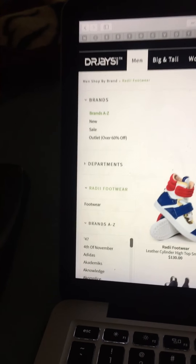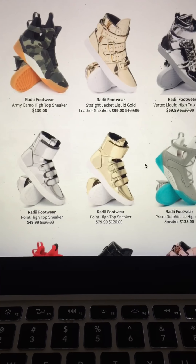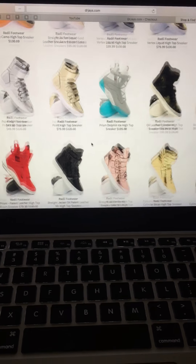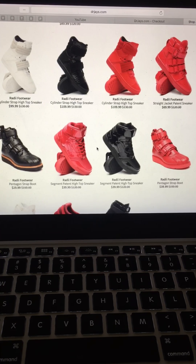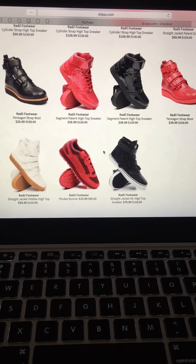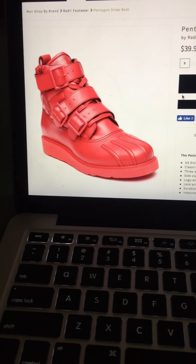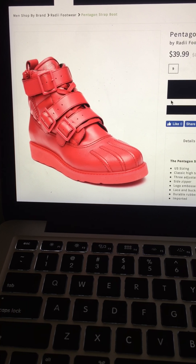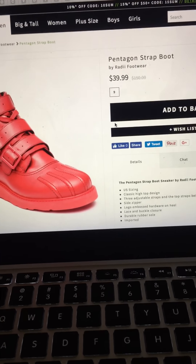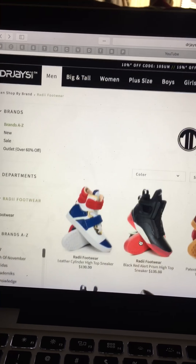Yeah, we all got different tastes. I don't like none of these other ones though, I can't really rock with them. They aight. These ones look cool but nah, I don't like that bottom part — they look like some hospital shoes. I don't like that part, I couldn't rock those.